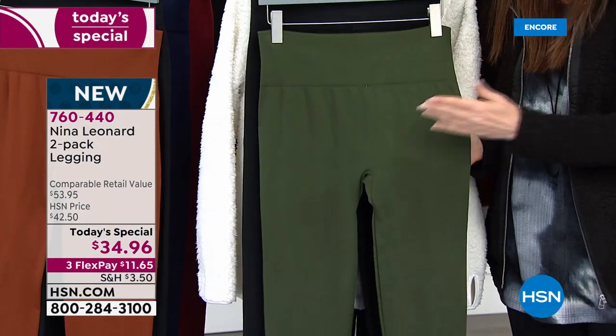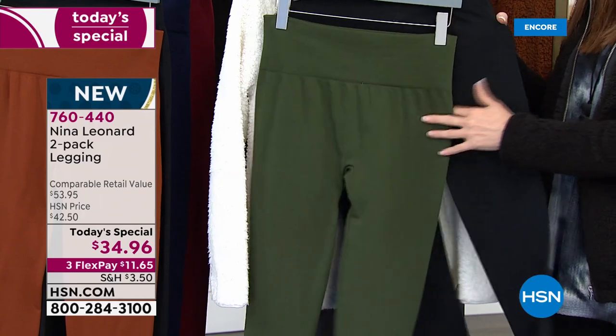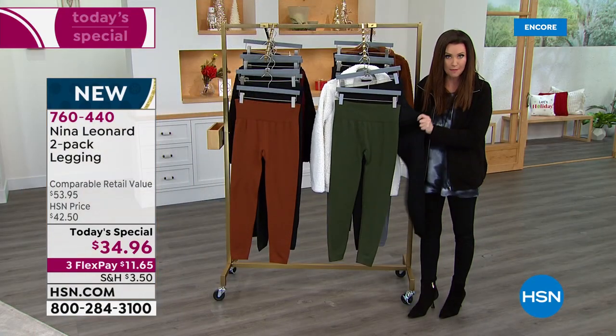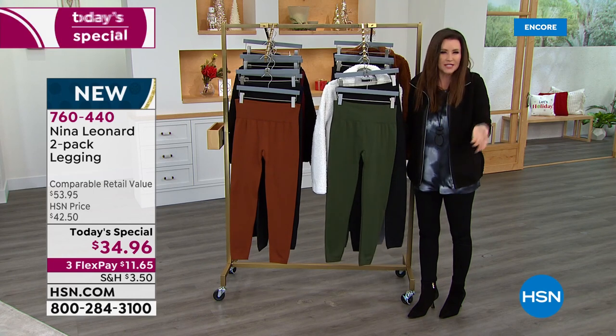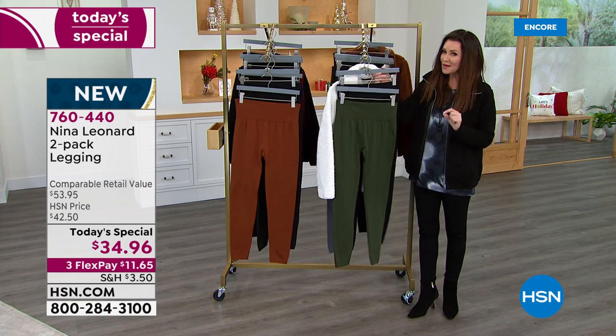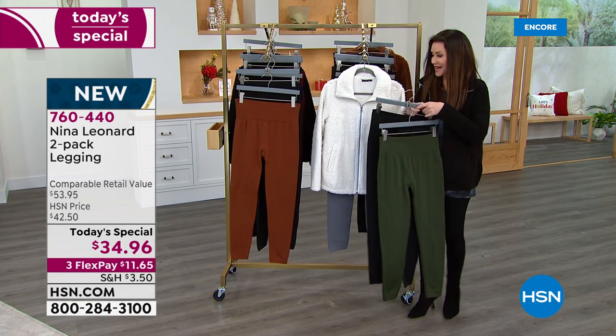If you are just on the fence, you've got all the way through the end of January with our extended return policy, even on clothing like this. We want you to be very happy. So if you get them home and wanted a different size, you can always exchange — no worries. You can also just return them for a full refund of your purchase price, but you won't get this Today's Special price any day but today.